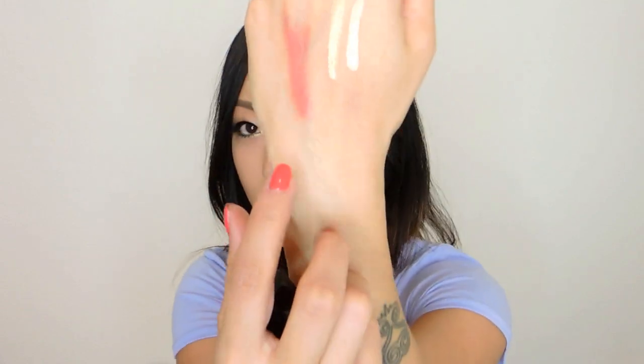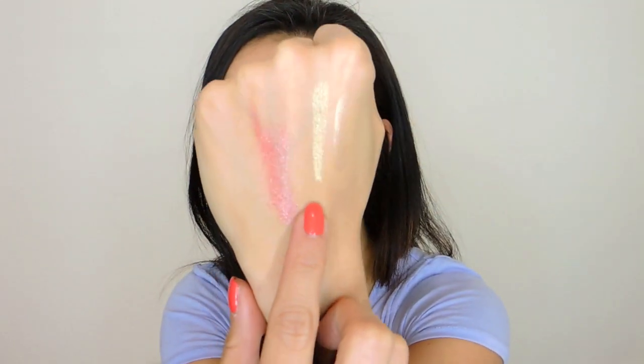This is the Chanel liquid eyeshadow formula that was discontinued about two years ago. It also has a cooling effect when you apply it to the eyes — both are water-based. But it's not really similar: it's more of a sandy, slightly gold color, whereas Cool Gold is a deep yellow base with silver shimmer.